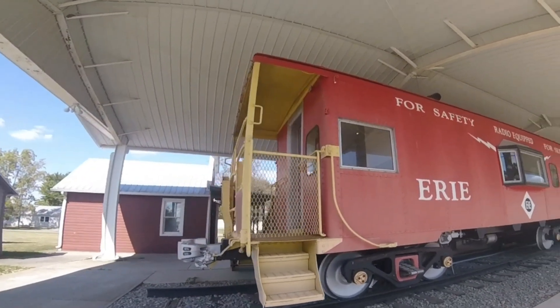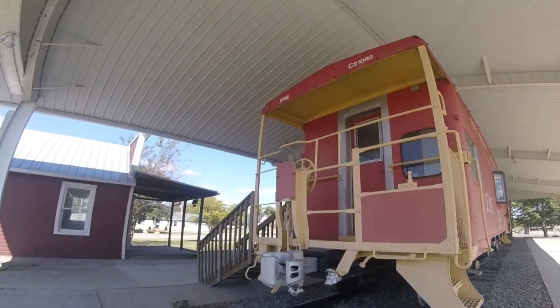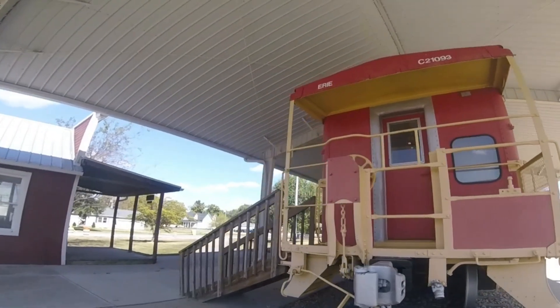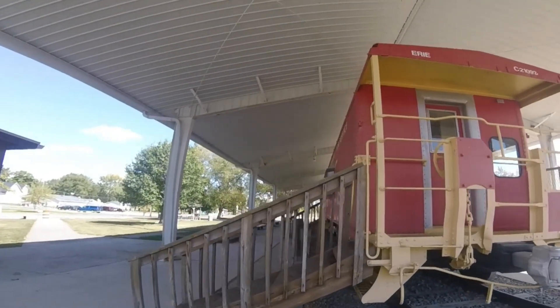Then the car was retired in 1990, and in 1991 the Aglaize Township Historical Society asked Conrail for the caboose to be displayed in Herod, Ohio.